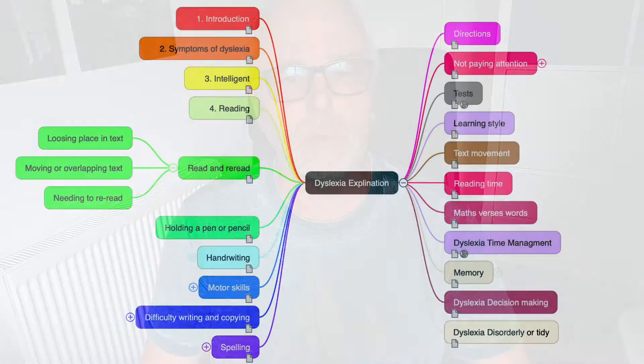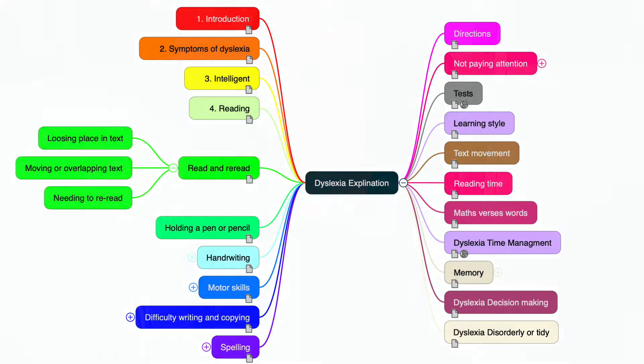Welcome back to the fourth video in the series. Today's video will be about reading — the what. Our brains have evolved to communicate verbally. We only started using text around 3600 BC, so using text is actually a very relatively new concept in human history.